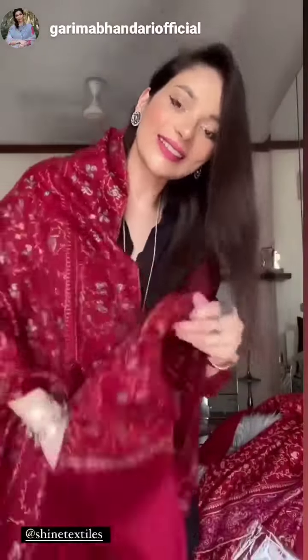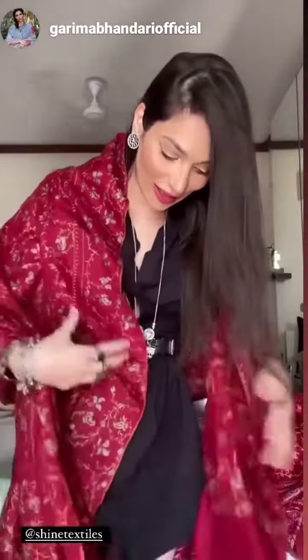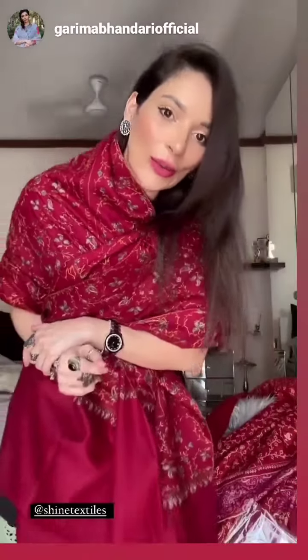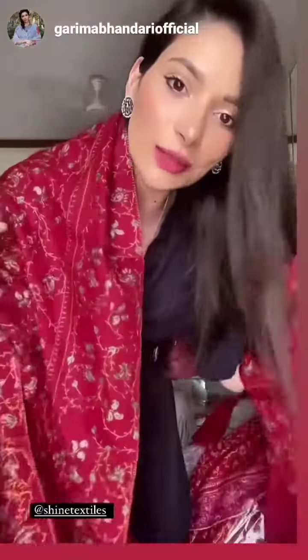I'm now eagerly waiting for winters to come so that I can actually wear this beautiful stole, style it, and look fabulous. This is definitely a hands-me-down heirloom piece, handmade with love. Check out Shine Textiles — thank you so much for both the stole and the shawl!